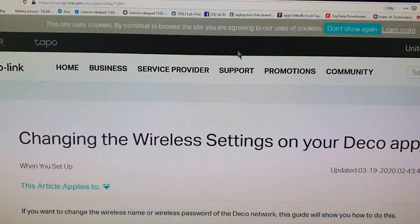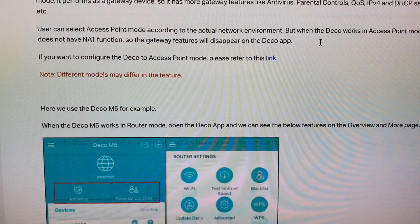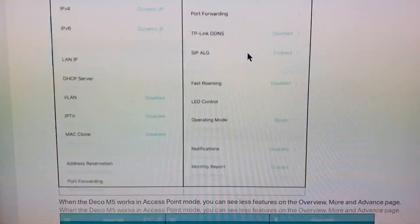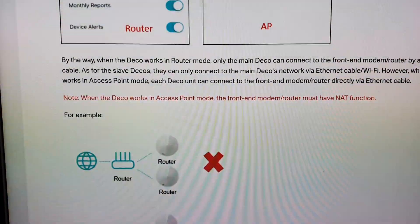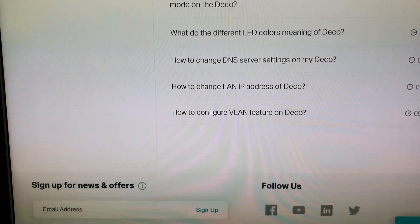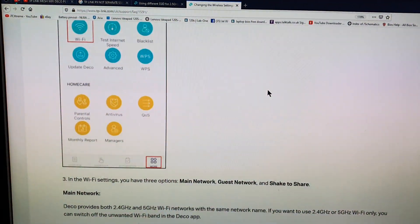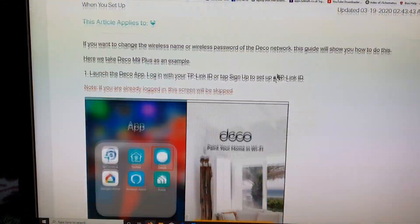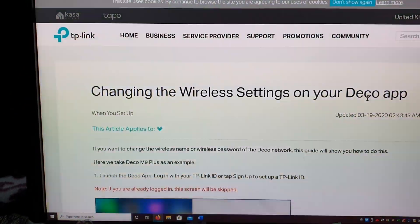And then let's go on to TP-Link's website, because I did find some documentation here. Okay, I've finally located it after going through the website — I had one too many tabs open and didn't know which one to look at. But look at this: changing the wireless setting on your Deco app.